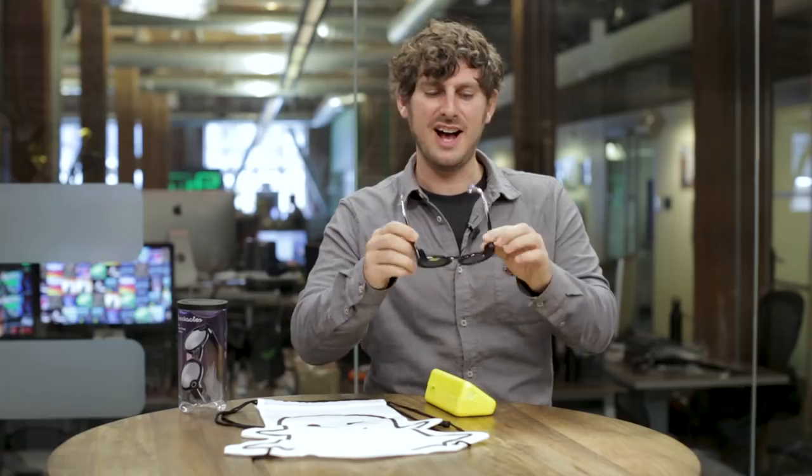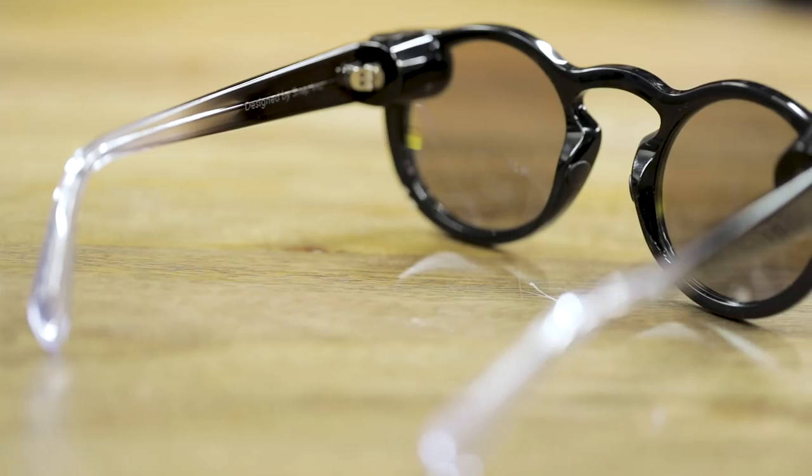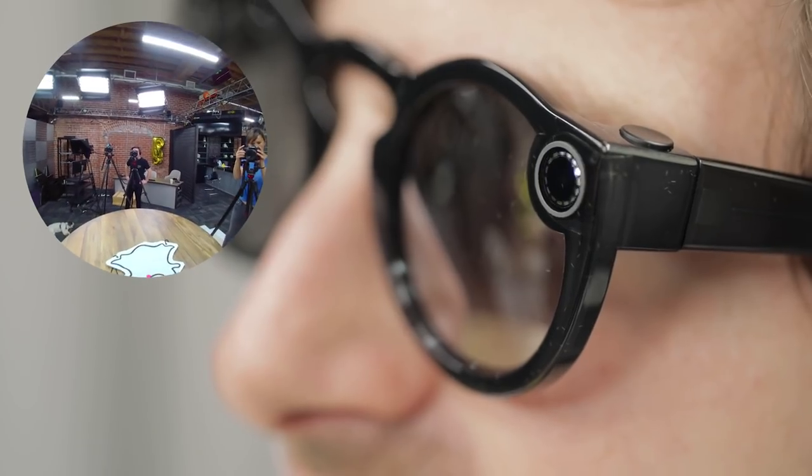What you'll notice when you put on the glasses is that the little bump in the back where all of the hardware is housed is a lot smaller, making the glasses feel lighter and more natural. When you put them on, they're actually quite comfortable, and with the little touch of the button on the left side, you'll see that the white ring of lights comes on signaling that you're recording. If you tap and hold, you can actually take a photo now instead of just a video when you tap once.